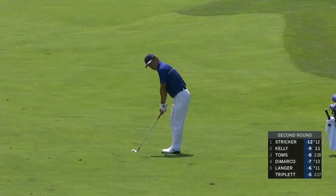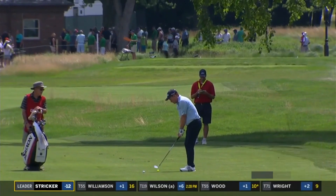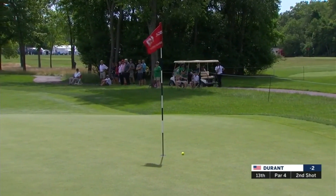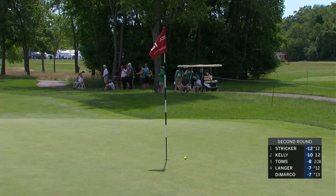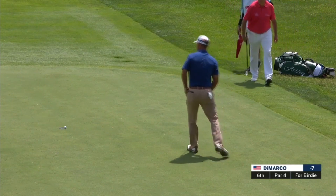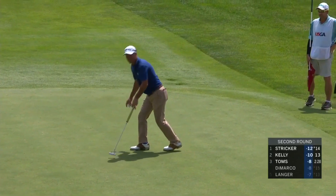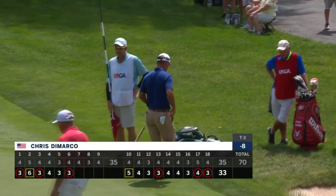How does that not go in? Are you kidding me? Certainly none of that with Stricker. This is the 13th — Durant at 200 for the championship, one of the best ball strikers on this tour, and evidenced right there. He left himself in a perfect position back up the hill. Chris DeMarco moves to eight under par.